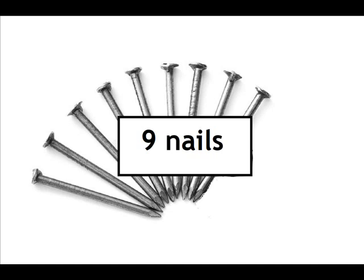Nine nails. One, two, three, four, five, six, seven, eight, nine nails.